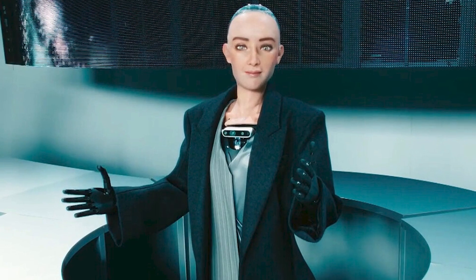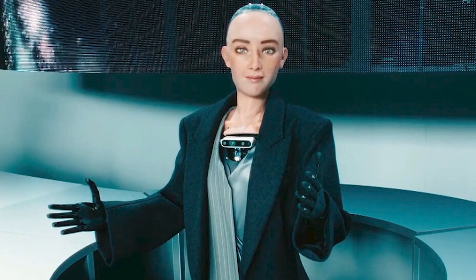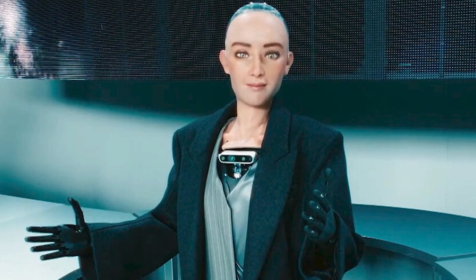Sophia has achieved several notable milestones. In October 2017, she became the first robot to achieve citizenship, granted by Saudi Arabia. She was named the United Nations Development Programme's first Innovation Champion in November 2017. Sophia has appeared on numerous television shows and spoken at conferences around the world.